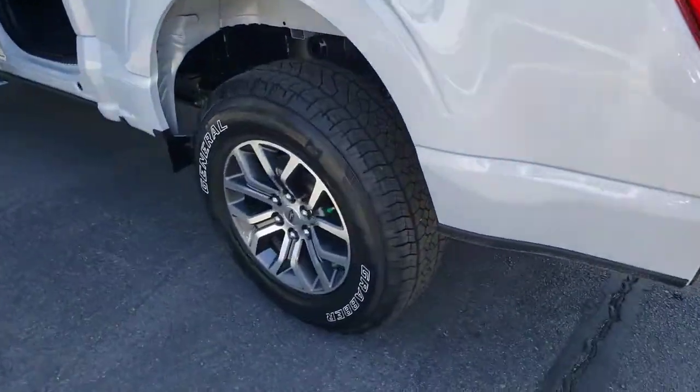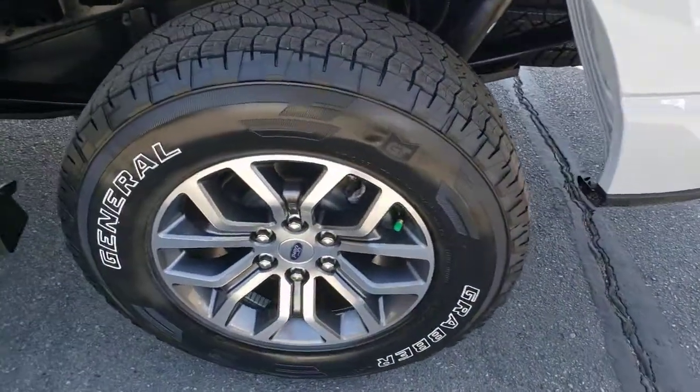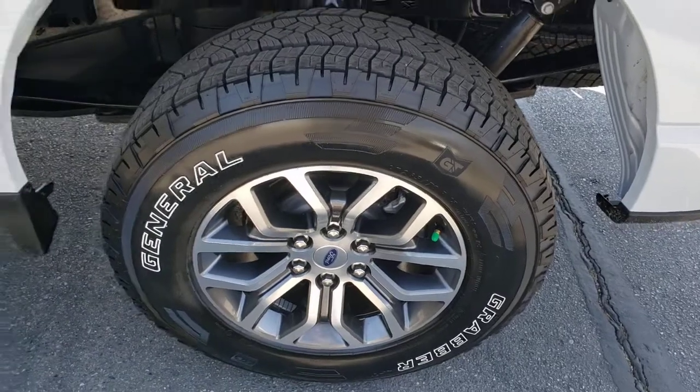Aluminum wheels, electronic stability control, power windows, four-wheel disc brakes, power steering.